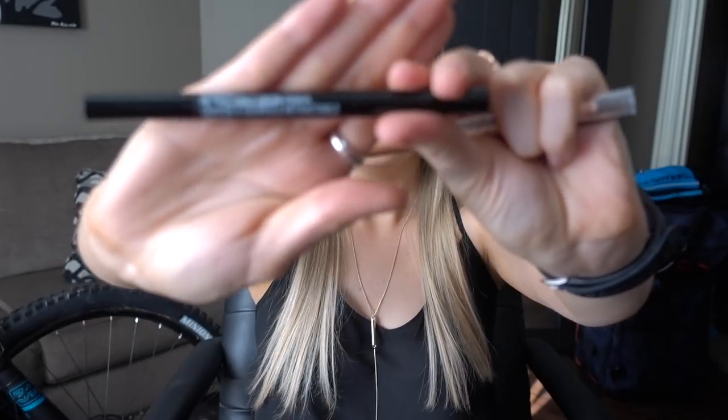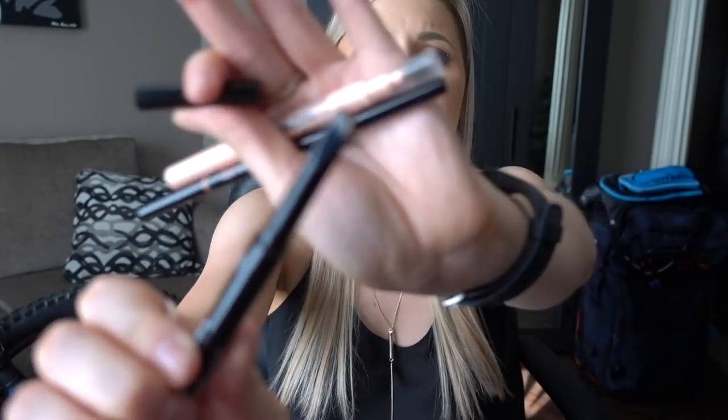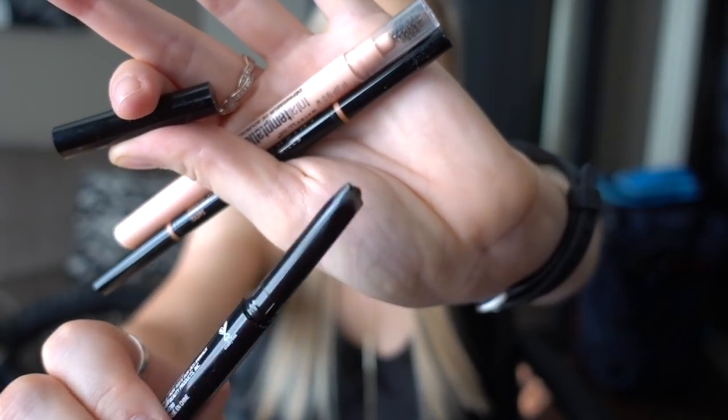The last makeup items I have are three brow pencils. The first one is the Wet n Wild Retractable Brow Pencil — this is a dupe-ish of the Anastasia Brow Definer, so it has that angled tip on it. It's okay — I just don't love the formula; it's almost too creamy and kind of hard to work with. I've tried really hard to get into the angled tip but I just don't really like it. I think I'm just bad at eyebrows. I wouldn't repurchase because it's just not my thing.